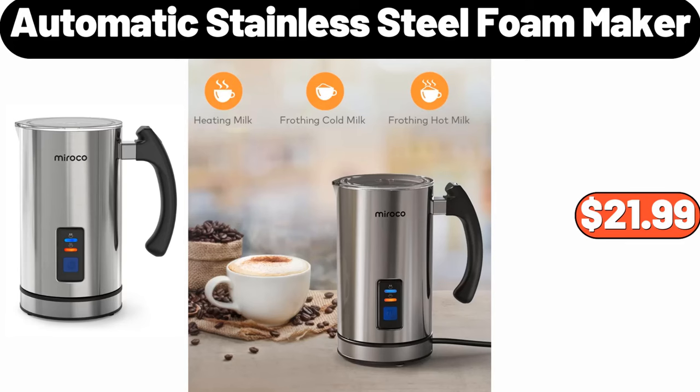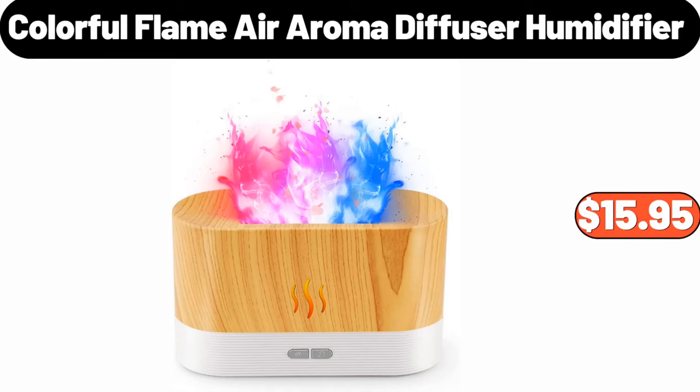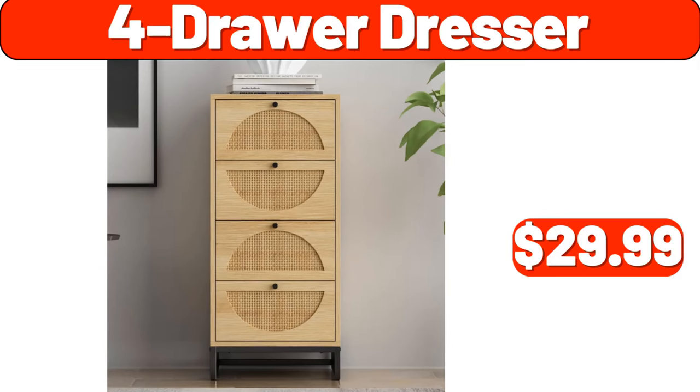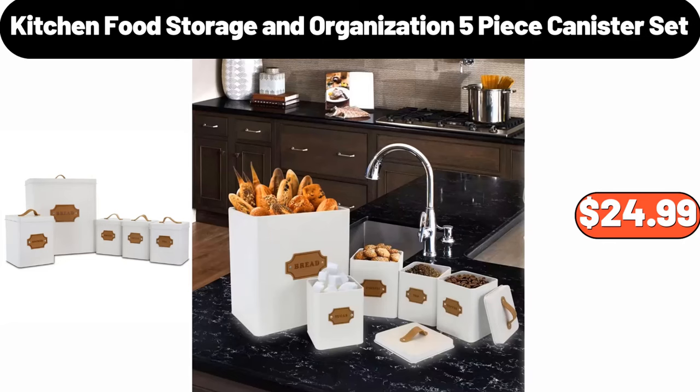Automatic Stainless Steel Foam Maker, $21.99. Casserole Dish with Lid, $18.99. Colorful Flame Air Aroma Diffuser Humidifier, $15.95. Large Round Braided Seagrass Basket, $16.99. 4-Drawer Dresser, $29.99. 73% Ground Beef 5 lb, $18.95.